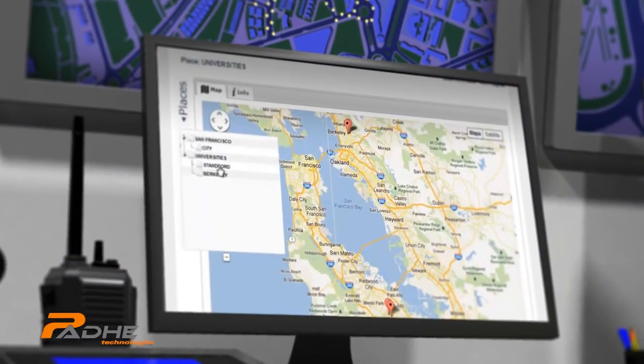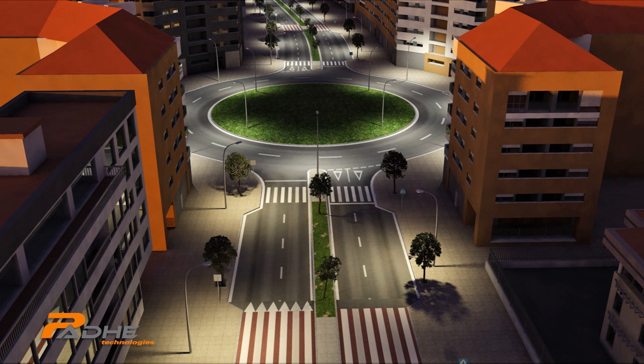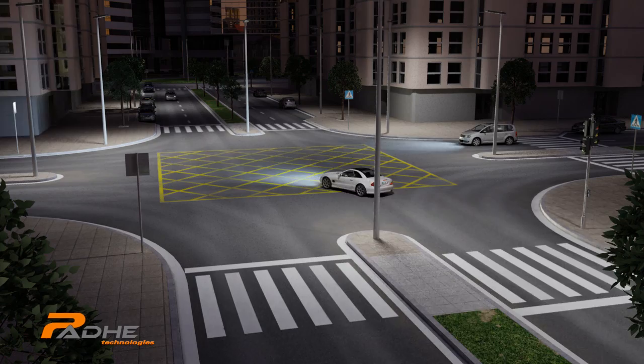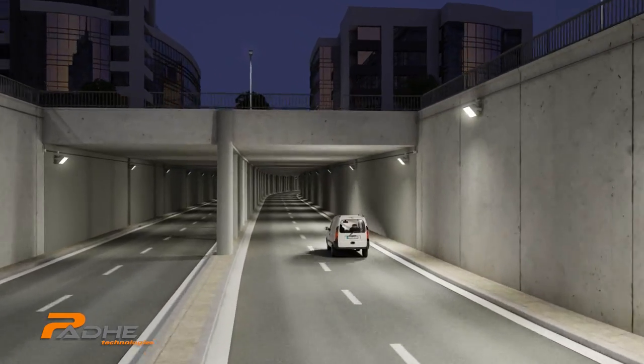With PADE's intelligent remote control system, streetlights' output power can be adjusted, converting outdoor lighting infrastructure into adaptive solutions depending on real-time demand, such as traffic, crossroads, proximity to particular buildings, natural light, and so on.